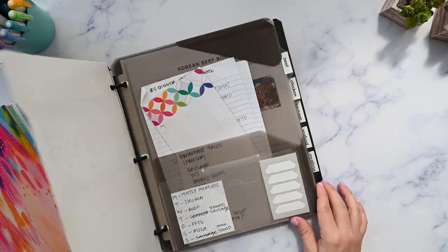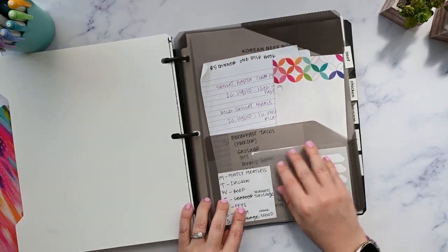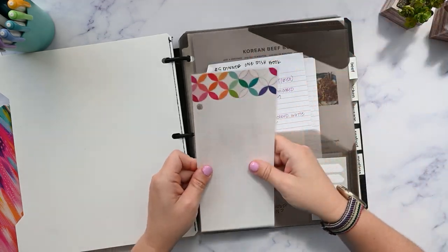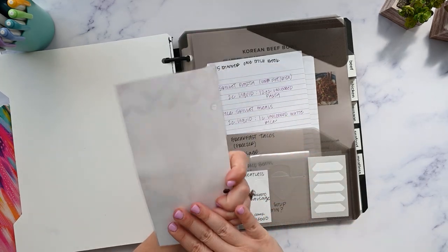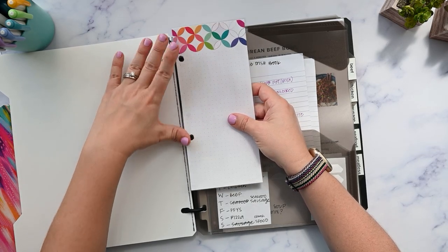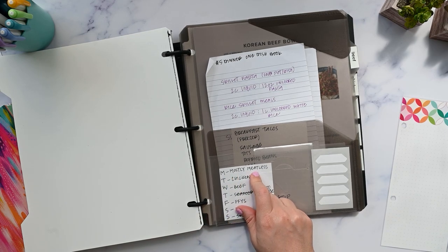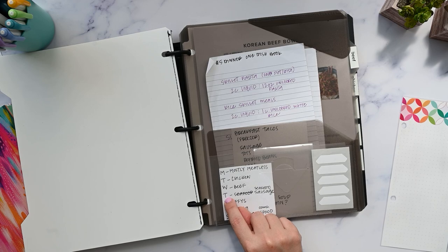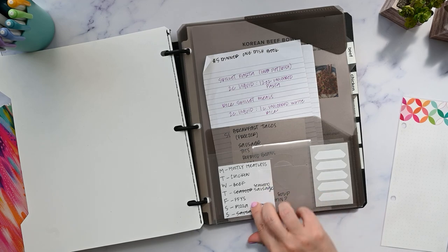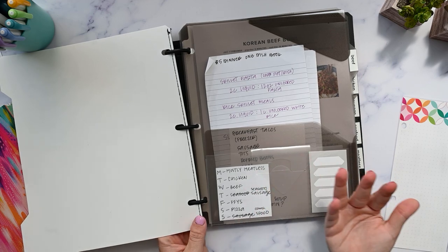I do want more dividers so that I can put things like cookie recipes that don't fall in my dinner categories into a separate section. So let's talk a little bit about how I come up with the meal plan. I have this little cheat sheet here and it's all scratched out — I want to make a nicer one. It's just a piece of notepaper that I laminated and punched that I can put in here. I want to write out something like: on Mondays it's a mostly meatless meal, Tuesdays is chicken, Wednesday is beef, Thursday is either seafood or sausage, Friday is always fend for yourself, Saturday is always pizza, and Sunday is like comfort food or new recipes or something that just takes a little bit longer.